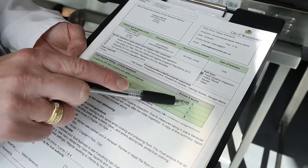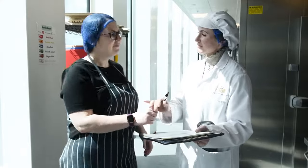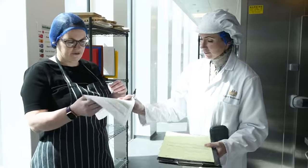A written summary is provided at the end of the inspection and within 10 days a full report. The report includes confirmation of the hygiene rating awarded and may contain recommendations of good practice.